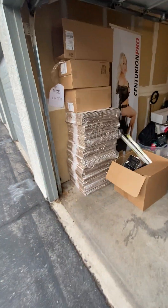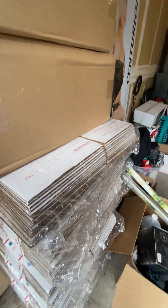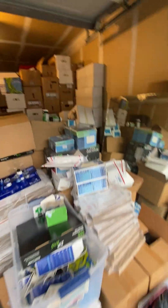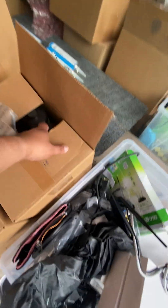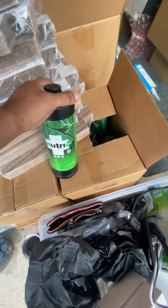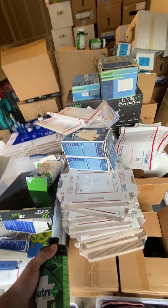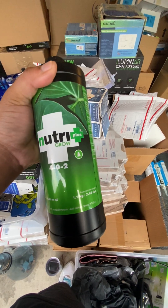There's a lot of shipping materials - boxes, envelopes I was using to ship stuff out. But as far as the actual products, this thing's filled up. We've got boxes with bottles of all kinds of nutrients, different sizes - one liter, four liter. Some of the products are Canadian but well known here in the states. This is a one liter of Nutra Plus Grow.